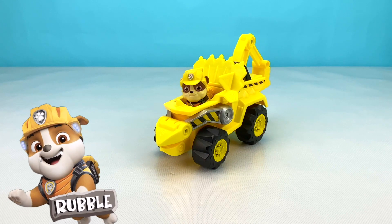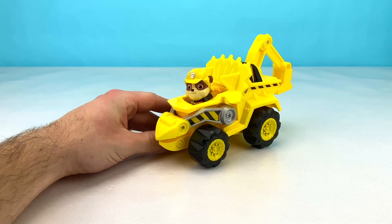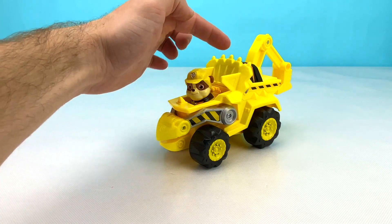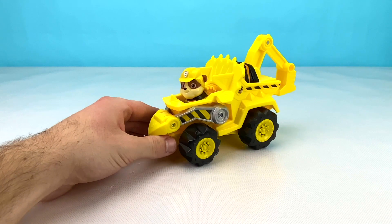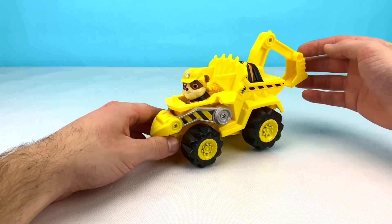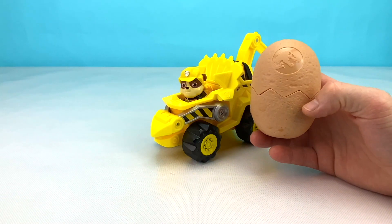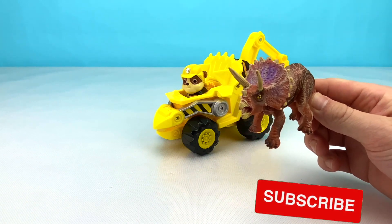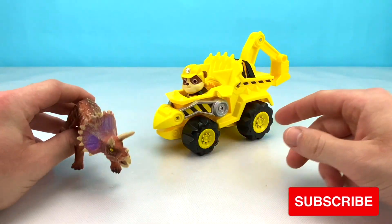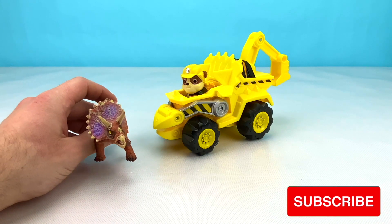Now we have Rubble's yellow dino construction vehicle. Rubble's truck kind of looks like a triceratops. It has a big frill on the back and one, two, three spikes on it, and it has this big shovel to help the pups when they need construction help. Let's see what surprise Rubble has for us in his giant egg. Wow, look at that amazing triceratops! It matches Rubble's construction vehicle. Now let's say bye to Rubble and his triceratops friend. Goodbye!